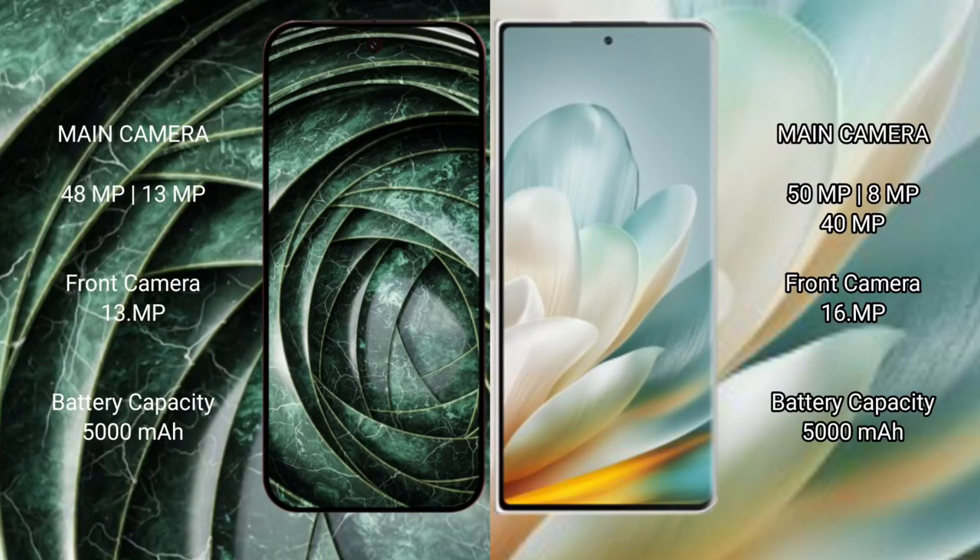Google Pixel 9a has a dual rear camera setup of 48MP plus 13MP, and a 13MP front camera. Honor Magic VS 3 has a triple rear camera setup of 50MP plus 8MP plus 40MP, and a 16MP front camera.